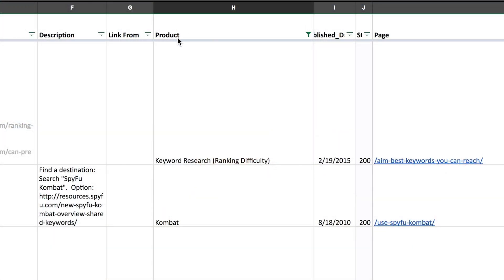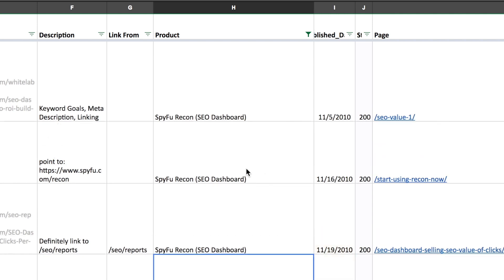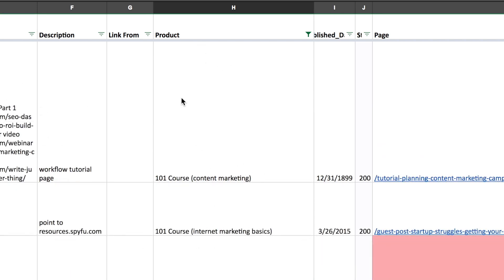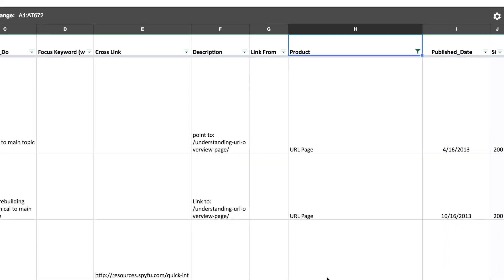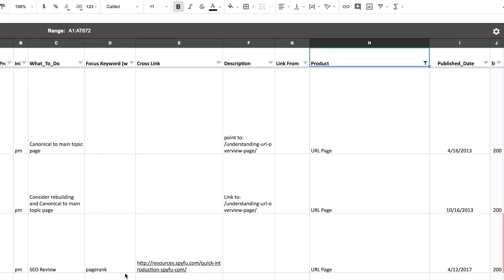For us that meant adding a column that identified in simple terms what product the post was about — was it about SpyFu Combat, SpyFu Recon, or even general internet marketing insights. We specialize in a variety of things and usually base content around one product so people can find it easier. Having this simple column helped us organize content into content groups. When you sort by both product and date you can easily identify what pieces of content are old and need to be 301 redirected or canonicalized to a newer, more relevant piece. Since multiple people were adding these labels, they weren't written exactly the same every time, which screwed up the sort, so we had to go back and standardize them.